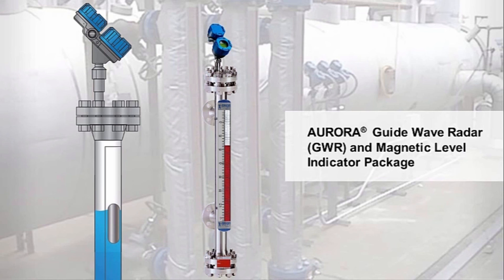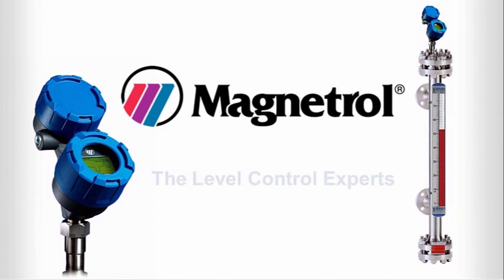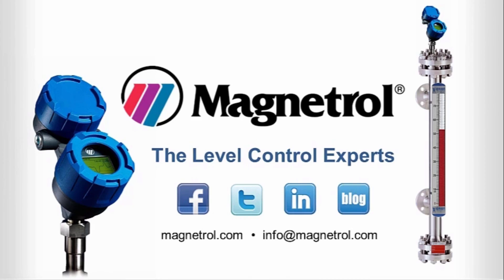Magnetrol's guided wave radar technology will improve your feedwater efficiency and overall heat rate and ultimately your bottom line. Contact us today for a free feedwater heater survey and put the power of Magnetrol to work for your company.